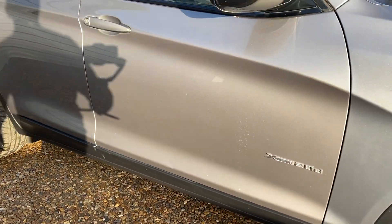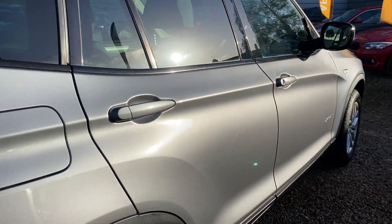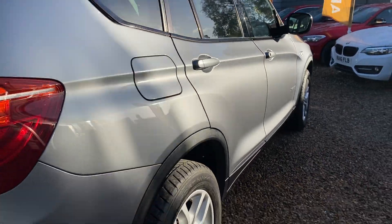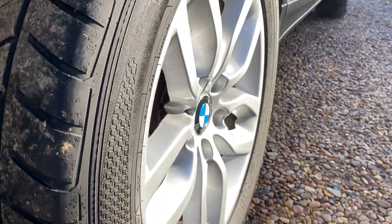Down the side there, badge xDrive — really is nice. No dings or dents. Gary the dent guy's looked over it and that really does look good. We've got a good set of tyres on there as well.